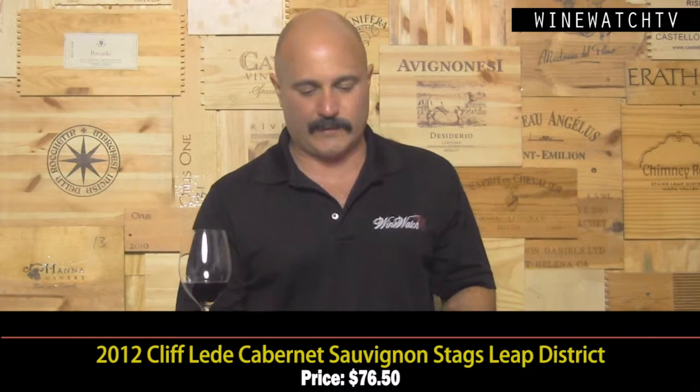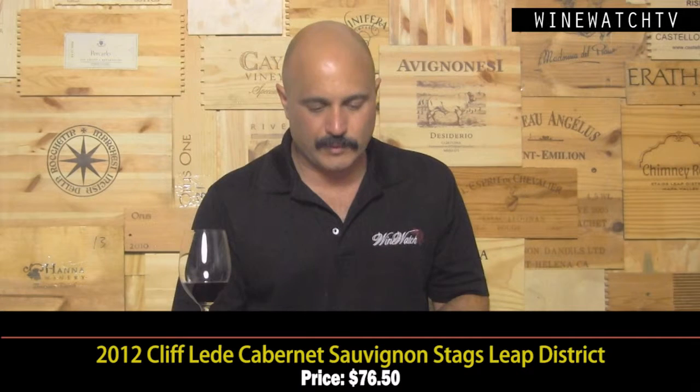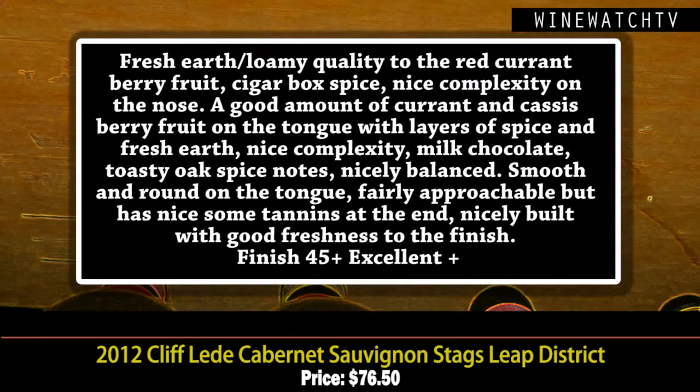Excellent juice, and Anderson Valley is known for its bigger style Pinots — not to be mistaken for Cabernet at all though. This Cliff Lede Cabernet, Stags Leap District 2012 — an excellent little Cabernet. This 2012 vintage is very charming. These guys are known for their Poetry Vineyard blend, and this wine does have some of the Twin Peaks estates and the hillside terraces of that Poetry Vineyard in it. It's got a little Petit Verdot, Malbec, and Merlot in the blend. 21 months in oak — a good amount of that fresh earth, loamy quality to the red currant berry fruit, cigar box spice, really nice complexity on the nose.